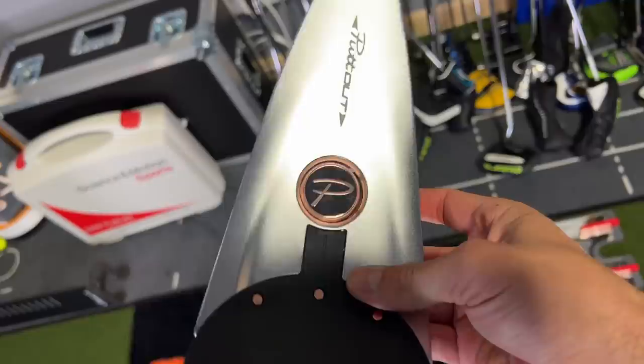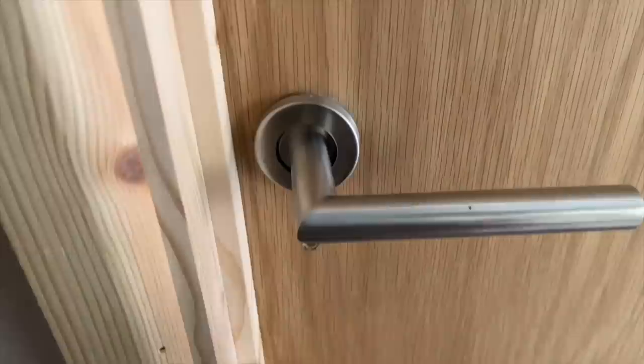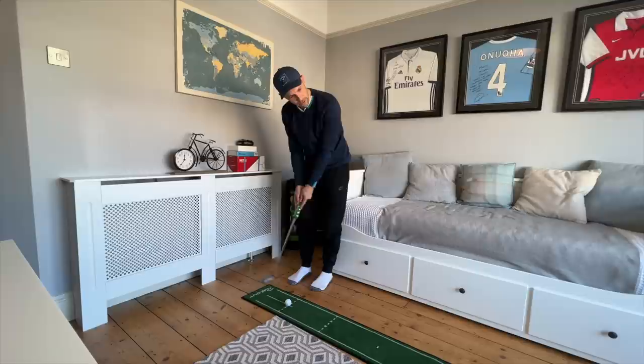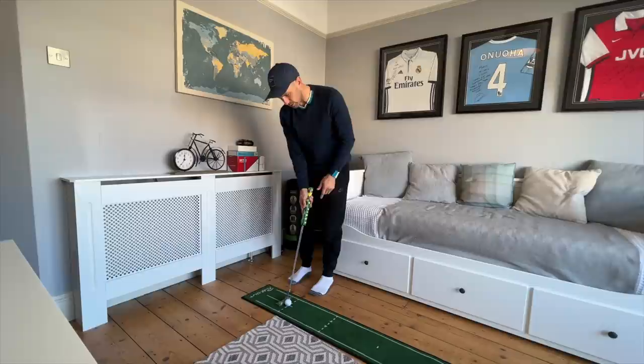Did anyone notice this platinum PuttOut? It's weighty but looks super cool. Made it back home, in my office in my comfies - let me give you a couple of swing tips on how to improve your distance control further. First thing: in your pre-shot routine, when you do practice strokes, I want you to look at the hole. Do your practice strokes focusing on that hole, not your stroke, to really get an idea of how hard you want to move that putter to reach your target.